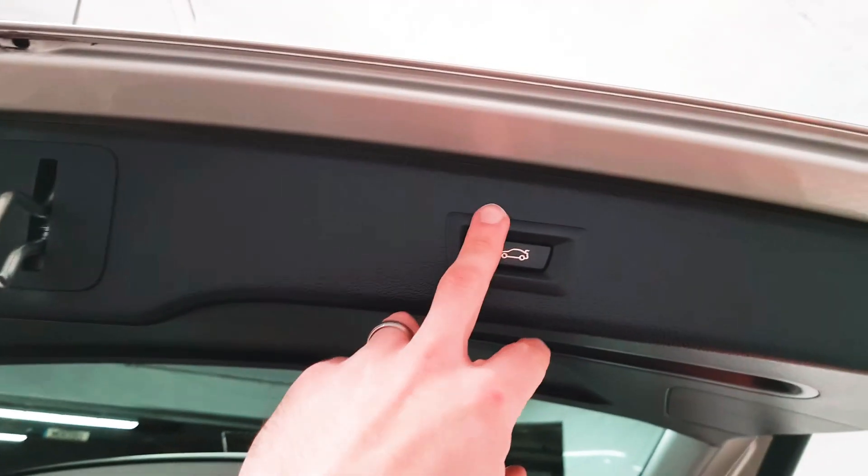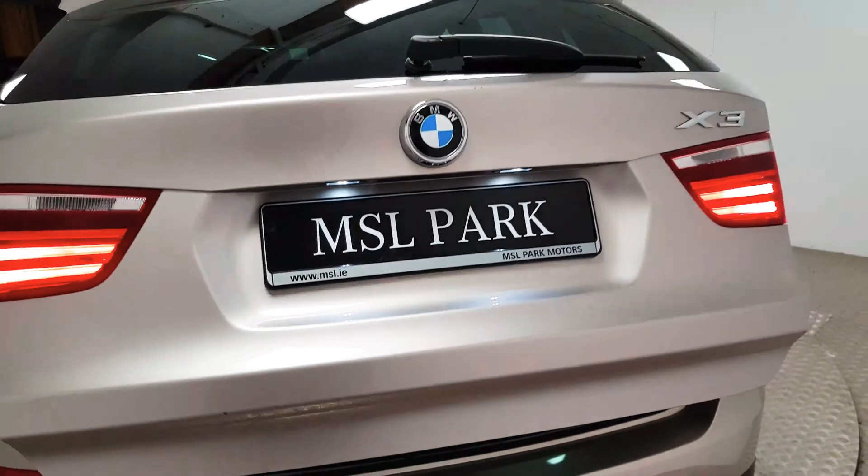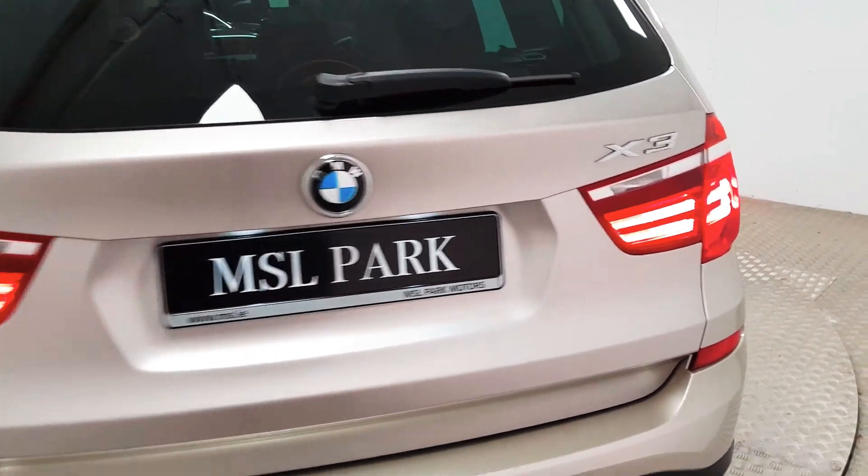One very nice feature is the boot is also electric, so at the touch of a button it does the hard work for you.